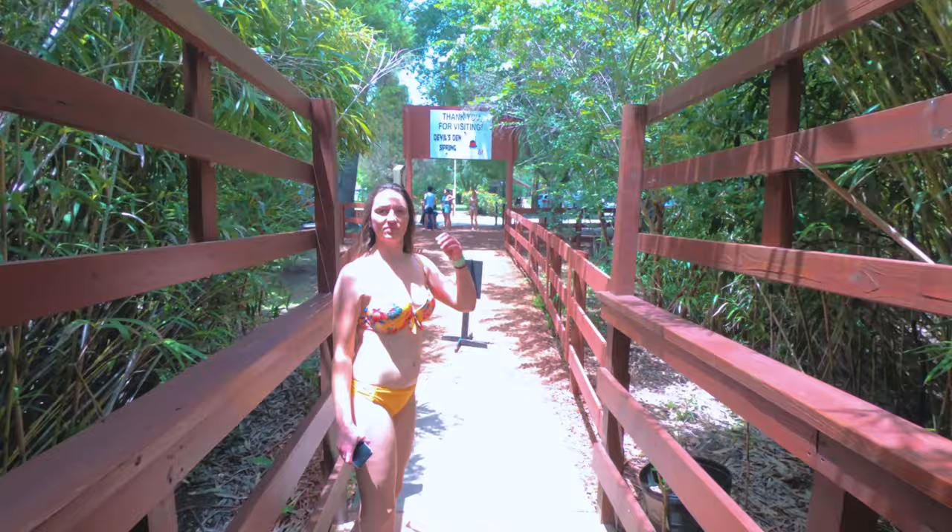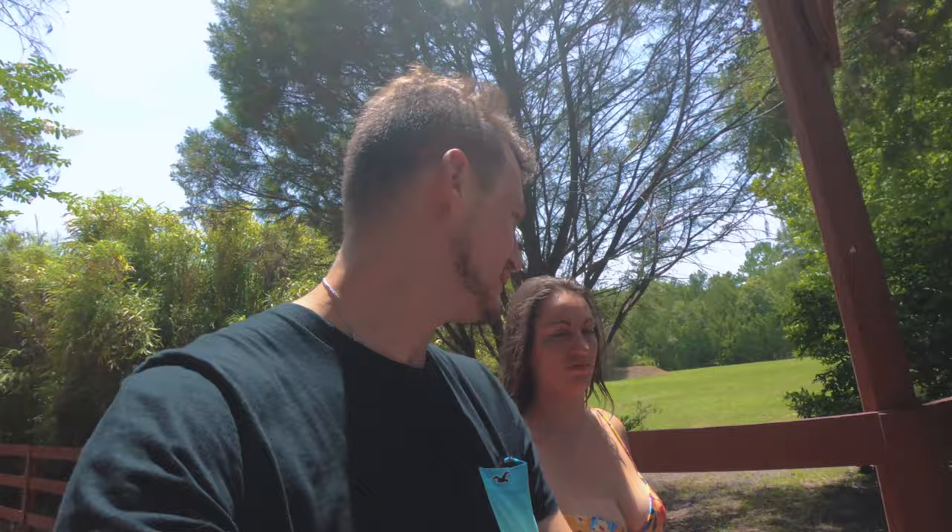Cicadas everywhere! Time to leave. It was ultra nice, you gotta check it out — it's like one of the best things in Florida, besides Weeki Wachee. I'm not sure if Weeki Wachee is better or not, it's really good. Check out his video about Weeki Wachee to tell us the answer. That's a little bit self-promoting!